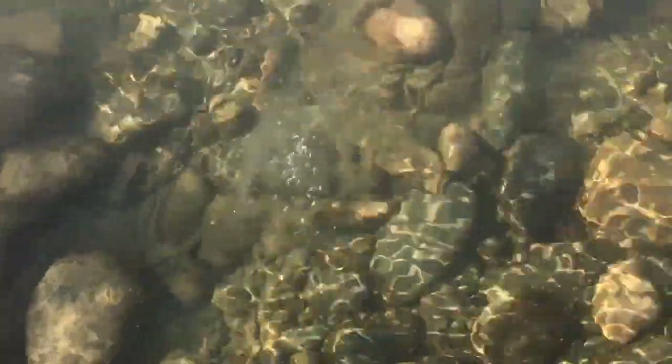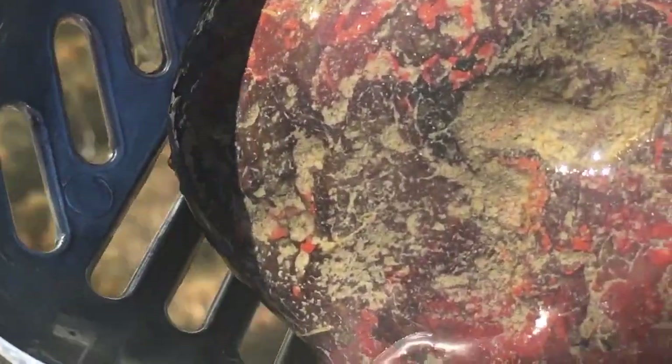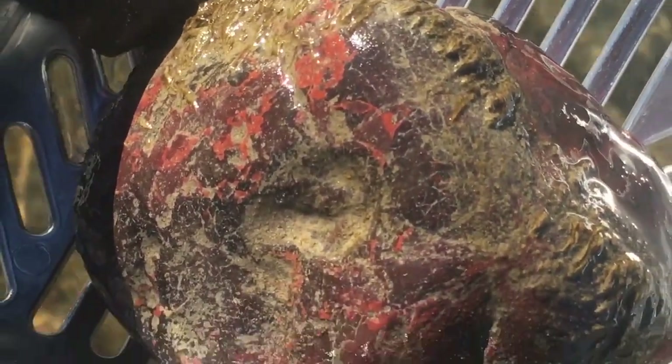I do not recommend this as a method of rock hounding because it's just too ridiculous. However, I did happen to spot under the water a super pretty piece of jasper. Look at the dark reds in that one — light red and dark red combined, really nice.